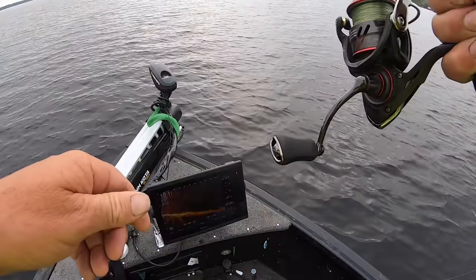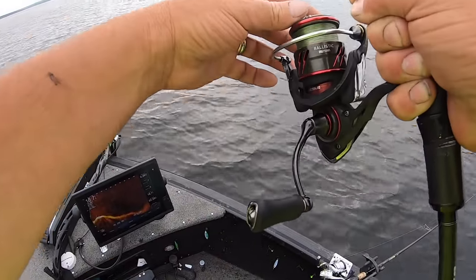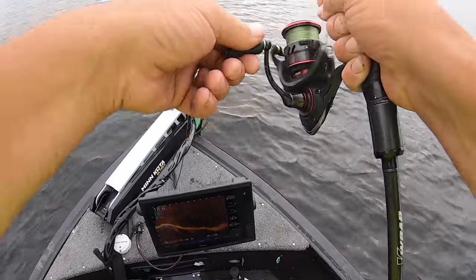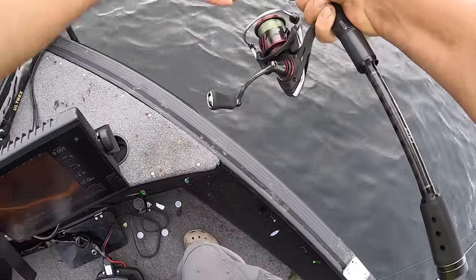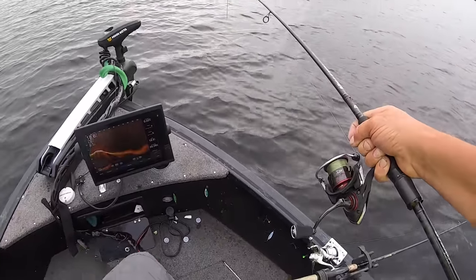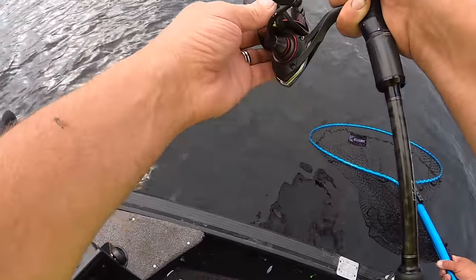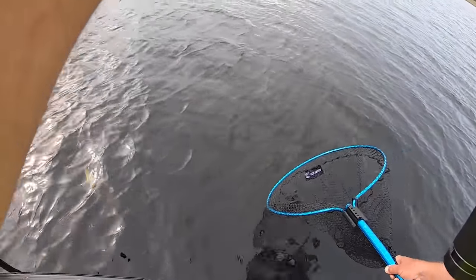He's right underneath the boat, here he comes — there he is! Oh my god, my bail opened and I still got lucky and got him. It's a good one too. He came in from a long way. I've got light line — this is my drop shot rod, I think I only have seven or eight pound test.